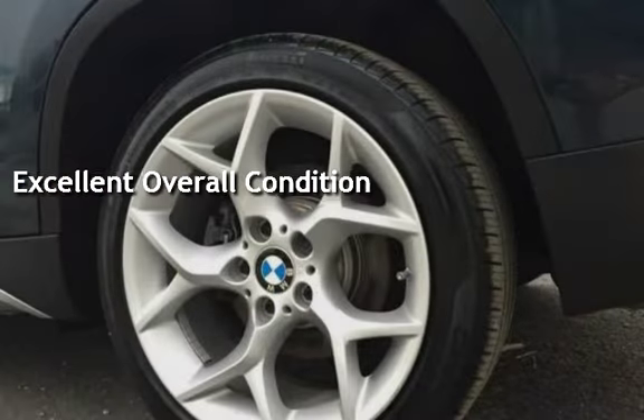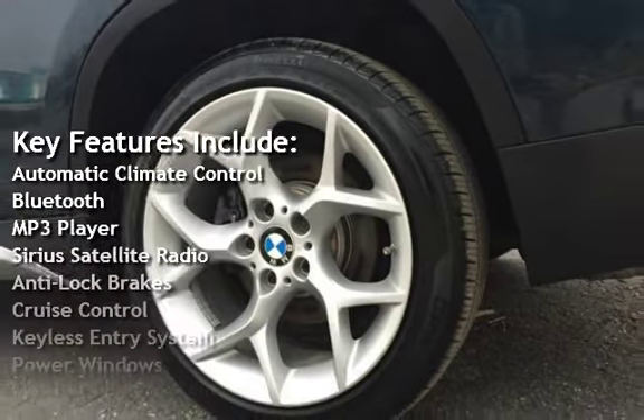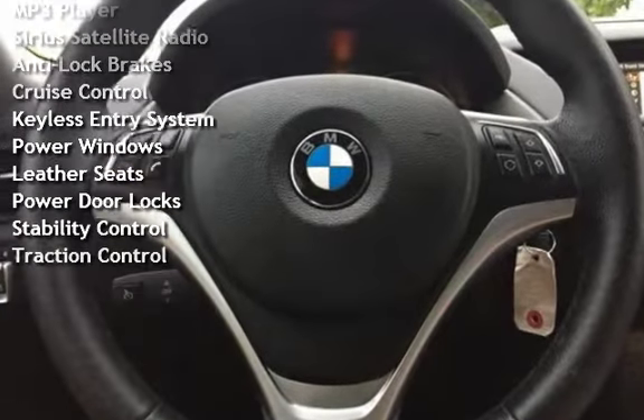Key features include automatic climate control, Bluetooth, MP3 player, Sirius satellite radio, anti-lock brakes, cruise control, and keyless entry.